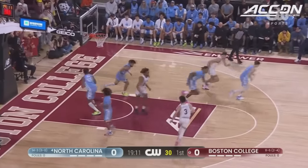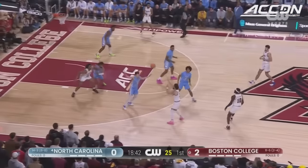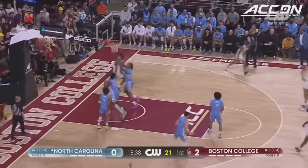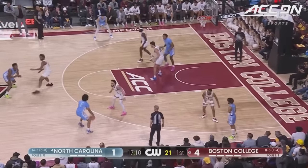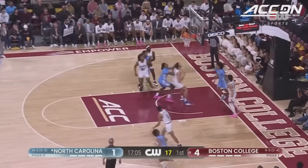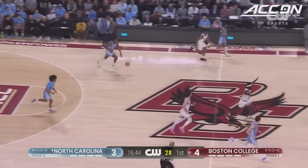McLaughlin bustling his way to the rim for Boston College. He usually makes great decisions with the ball. McLaughlin again, and he lays it in. His fingerprints all over the North Carolina record book. Ladeau with a drive and scoop for Carolina. Run down to the corner — Ingram.